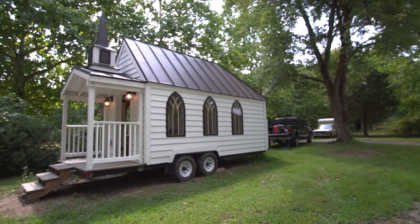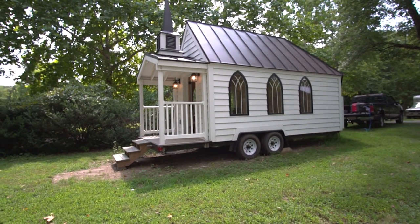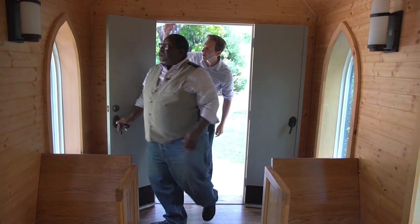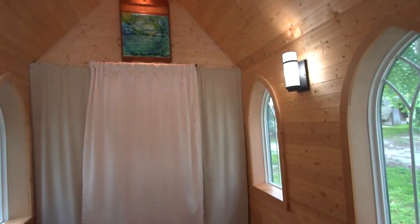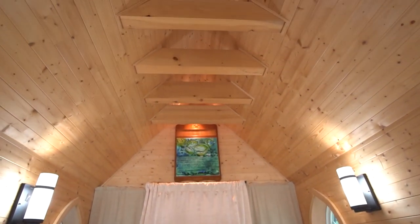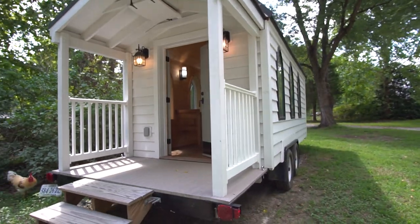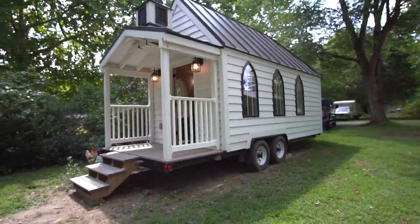One church is proof that big things come in small packages. That stumbled upon the tiny house movement, which led to this tiny chapel. Welcome to my tiny chapel. Reverend Bill Melbourne's design comes complete with a vaulted ceiling, solid oak floors, and even gothic windows, all in just a small space.